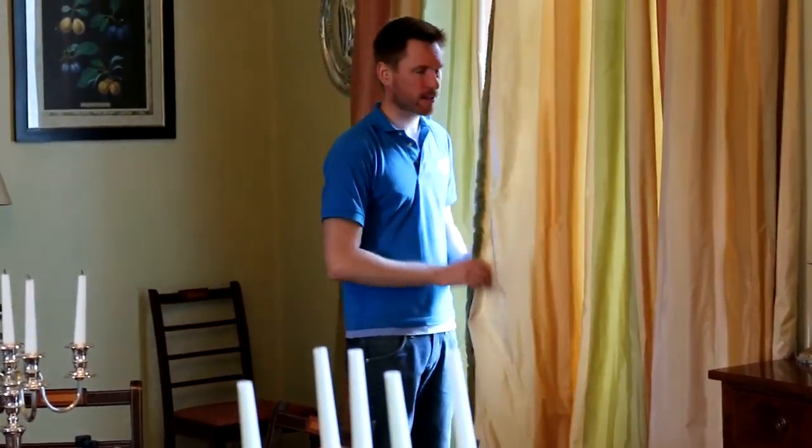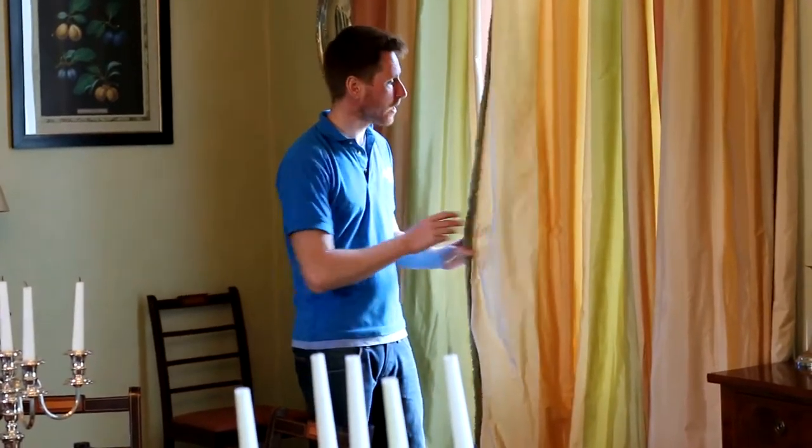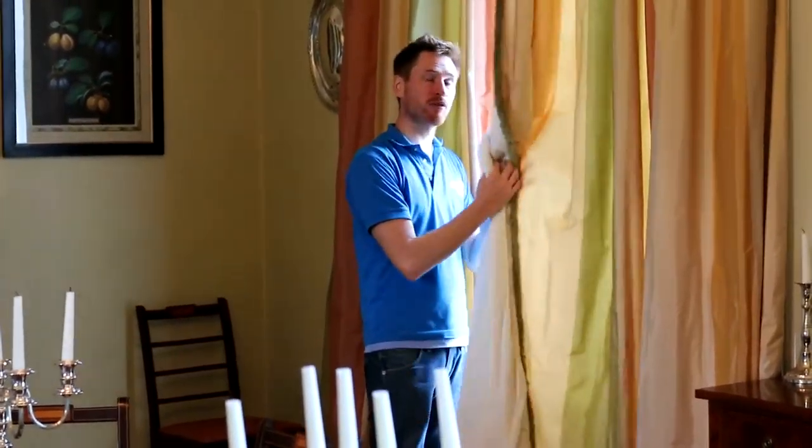And they're heavily lined. Same process — we do them in situ. We vac them thoroughly; a number of hours vacuuming, even on these two pairs of curtains in here. Vacuuming them thoroughly both front and back.